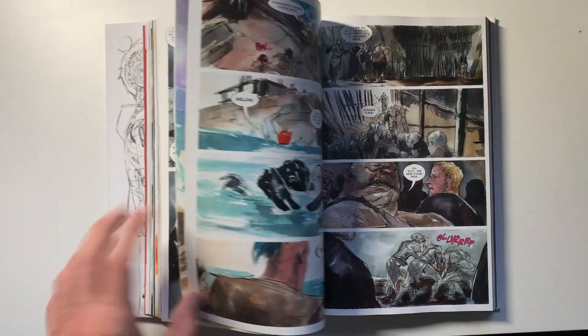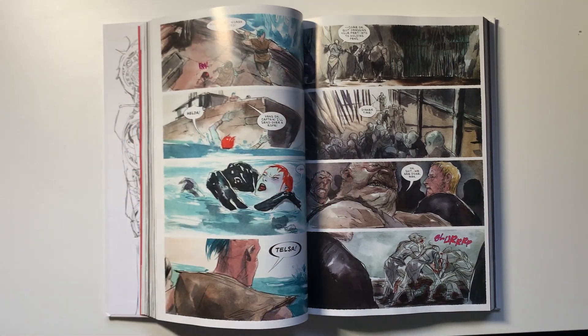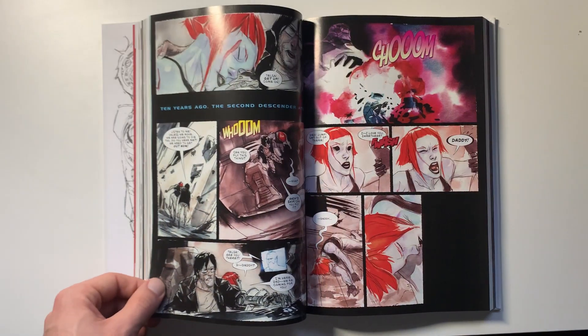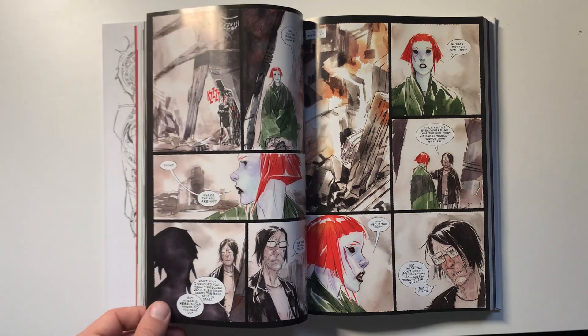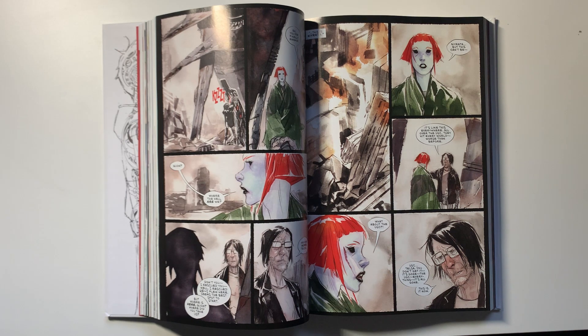It's an 18-issue title, so you get a good amount of story here. Some of the issues do read a bit faster, but overall for the money I think this deluxe edition is worth it — unless you're not a fan of the artwork at all. But I personally enjoy it. Once you start reading it, once you get to see the cosmic and the supernatural, it's so awesome. Just a really fantastic, fun title, and I'm glad we got to see it.